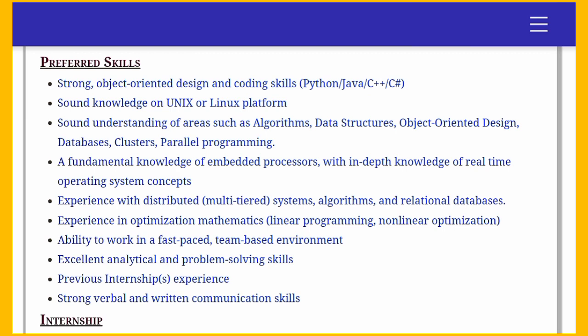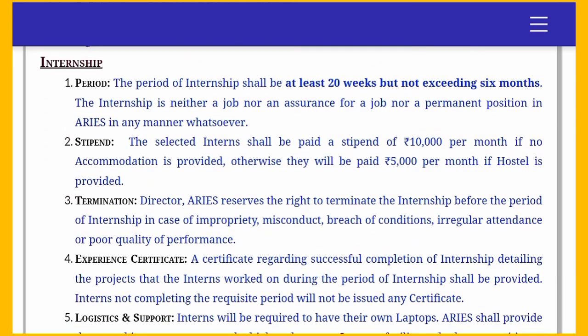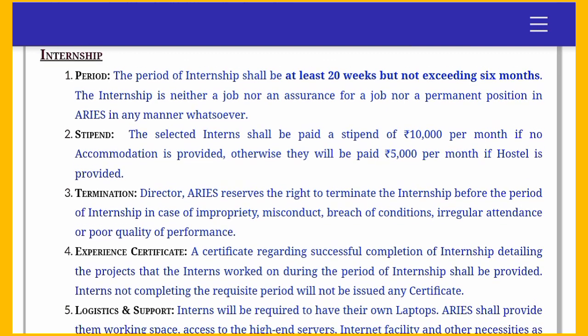The preferred programming languages include Python, Java, C++, and C#. You don't need to master all of these — if you have a strong grip over two to three languages, you are in a comfortable zone. You also need knowledge of Unix and Linux platforms, fundamental knowledge of embedded processors, and many more. The link in the description has all the full details.